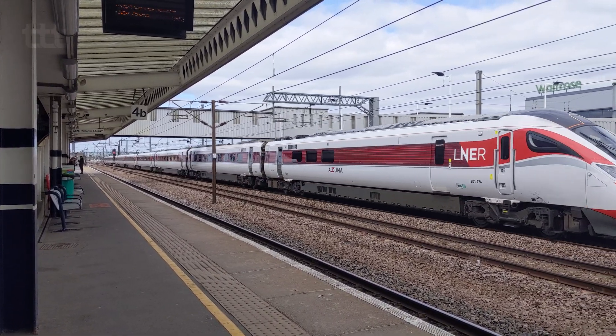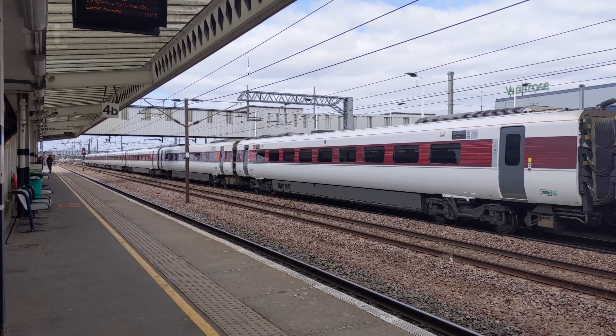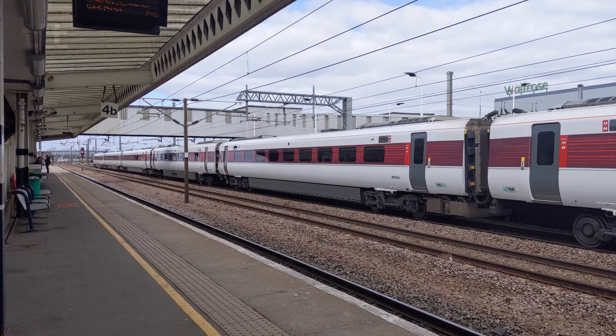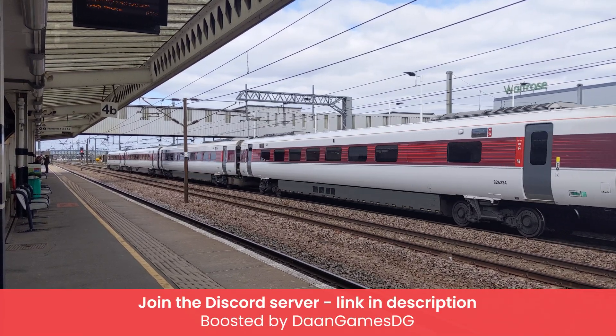So, what are your thoughts on LNER's Azuma fleet? Or rather, any of the other IET AT300 trains you've seen or travelled on? How would you compare them to their predecessors? Let me know in the comments below. I've been Seb, and thank you for watching.